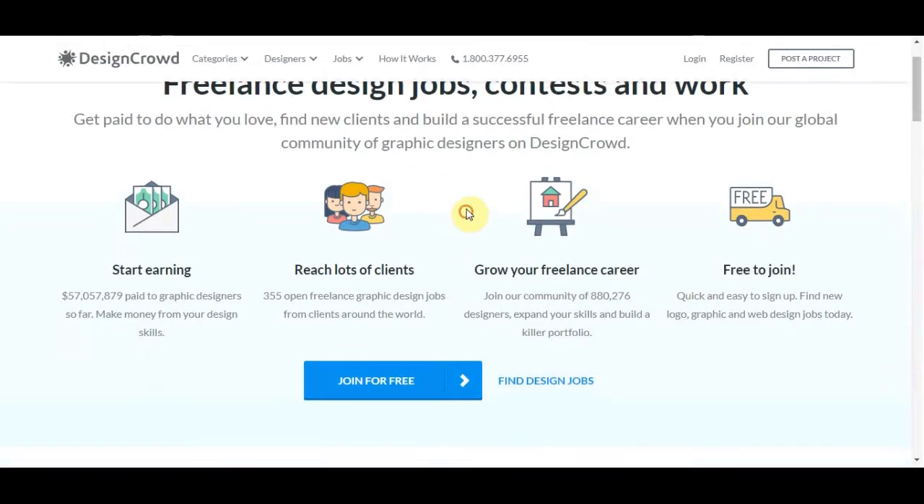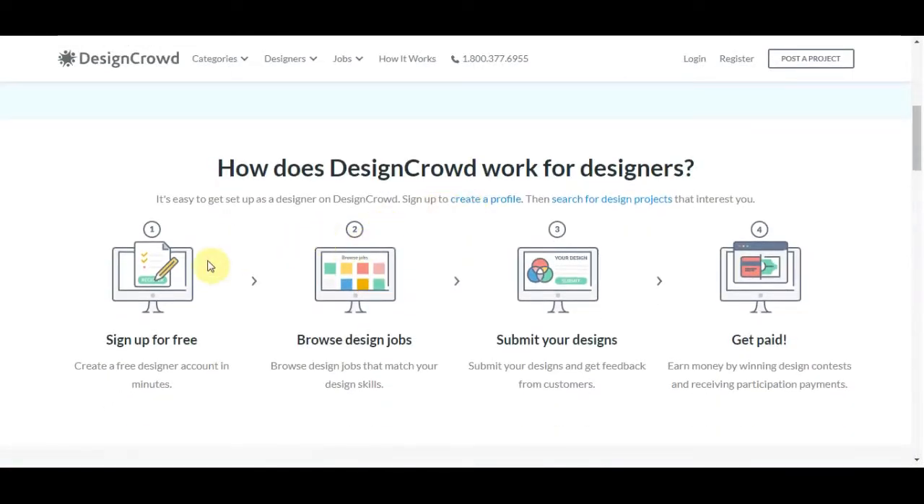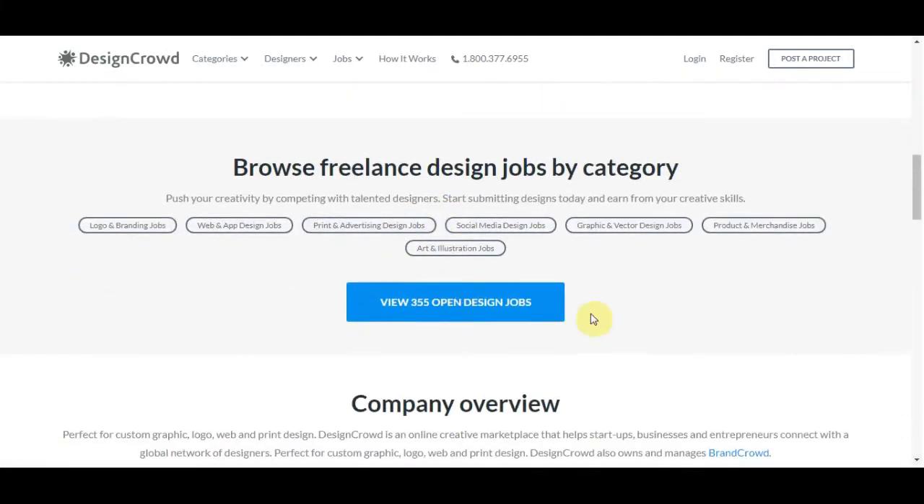So how does DesignCrowd work for designers? Basically, you sign up absolutely for free, you browse design jobs, you submit your design work and you get paid. The best part about this is you even get paid just for submitting your design, even if you are not the one that's chosen for that particular job. You can still make money submitting your design.